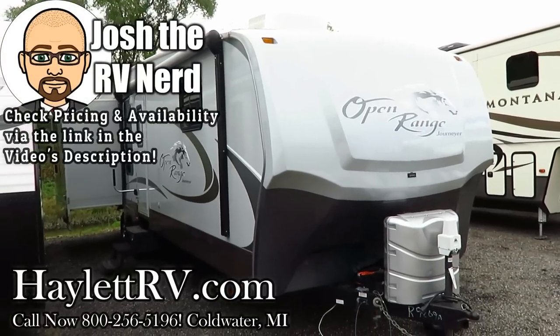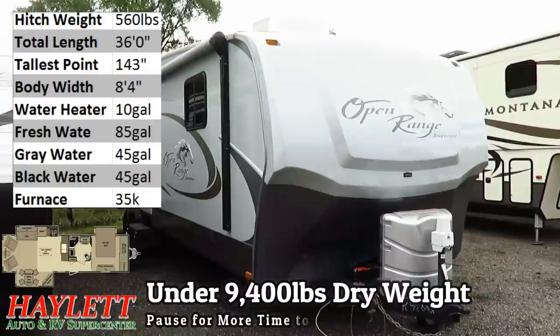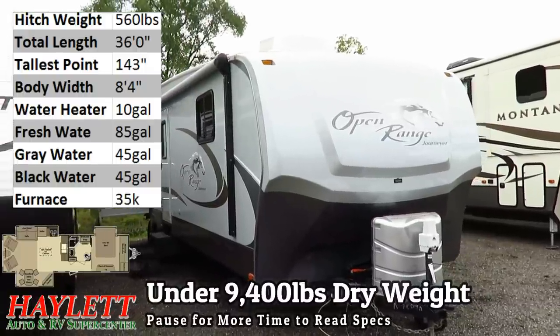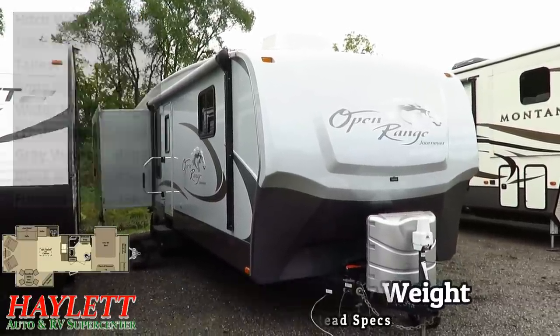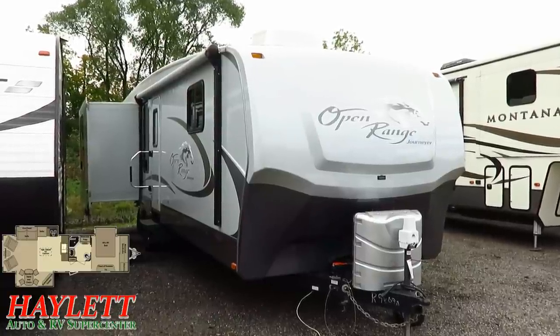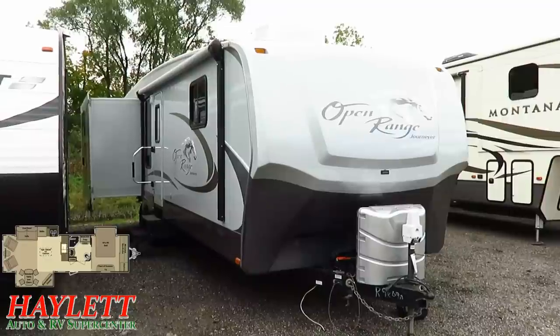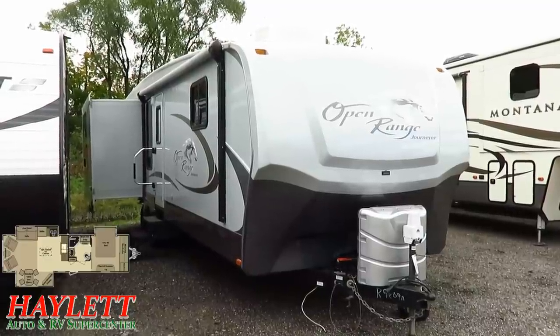We've got a just under 9,400 pound triple slide Open Range Journeyer 337 RLS here at Halet RV of Coldwater, Michigan. This is an uncommon piece — this is the kind of thing that helped put Open Range on the map. It's a very different kind of travel trailer.